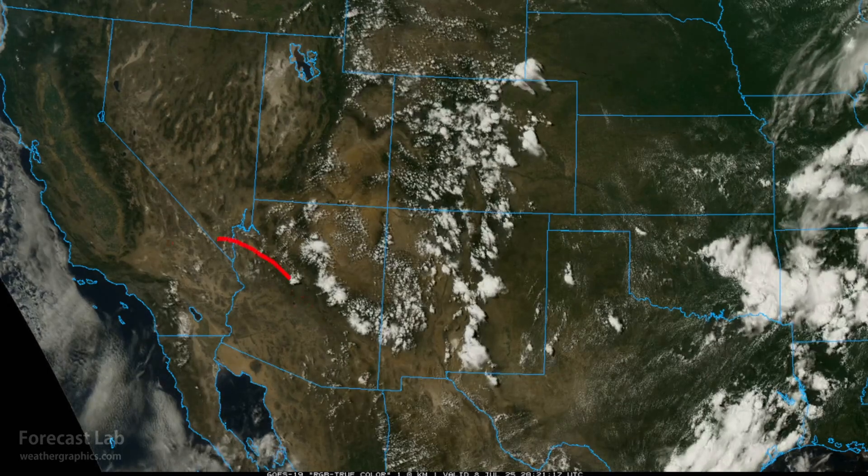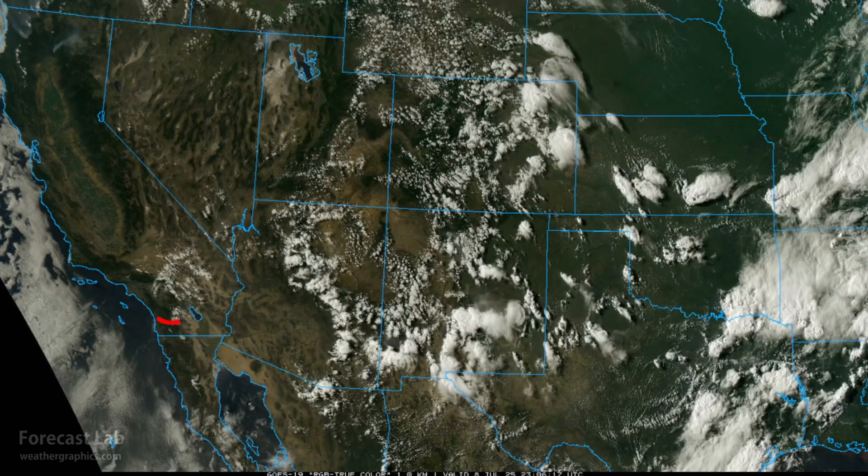Hot across the southwestern U.S. — Phoenix up to 113 today, Tucson 105. Tomorrow the heat wave will peak, with extreme heat warnings in effect today, tomorrow, and Thursday all through the lower deserts from Phoenix to Palm Springs. Temperatures 108 to 117 are expected. In California, heat advisories apply tomorrow and Thursday in the inland areas of San Diego and Los Angeles, with temperatures well into the 90s — possibly up to 100 east of a line from Ontario to Murrieta and Escondido.